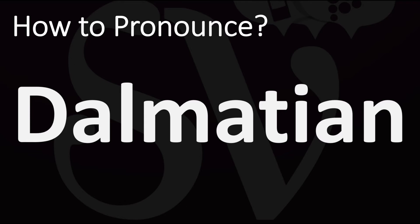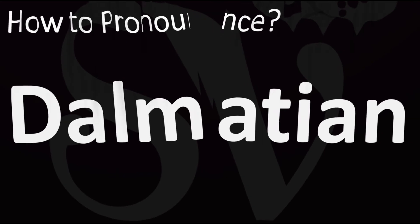How do you say it? Dalmatian. You do want to stress on that second syllable, the 'May' syllable. Both British and American pronunciations are similar here: Dalmatian, Dalmatian. And now you know.